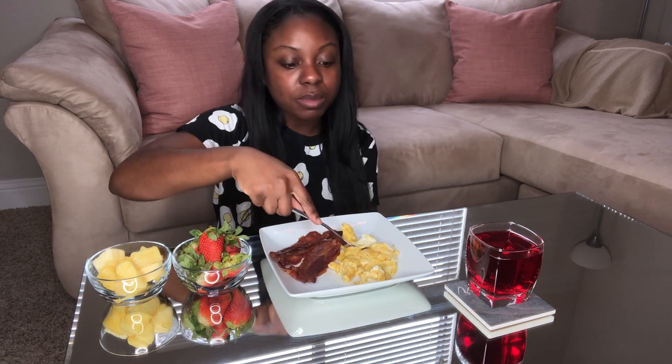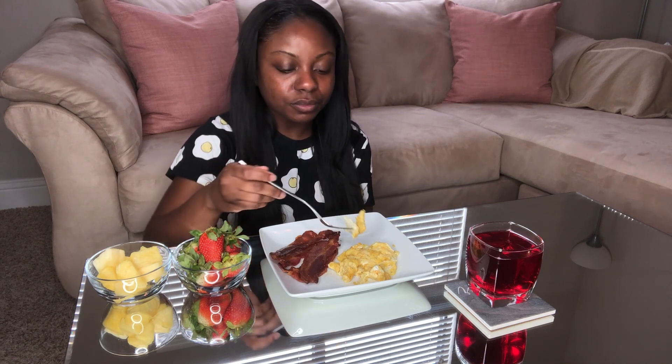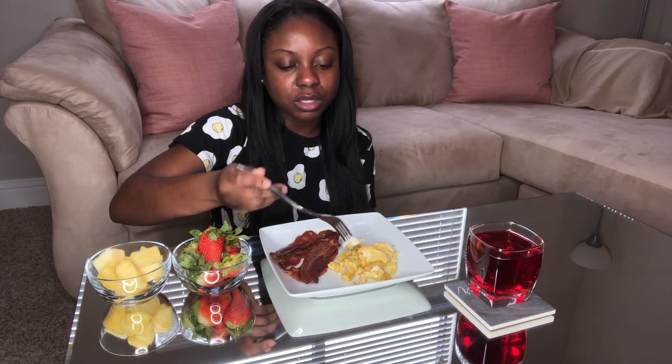I came into a bad habit of just not cooking at home, and then of course I have that excuse of like, oh I'm tired. But no, I've got time — I can whip up something quick.